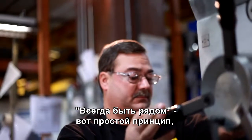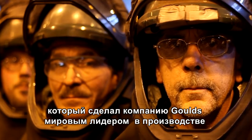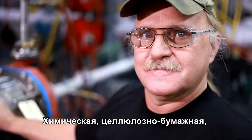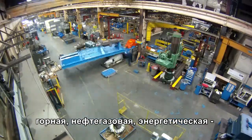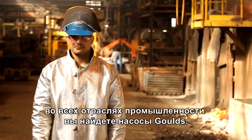More than anything, it's this we-got-your-back attitude that made Goulds world leaders in highly engineered pumps, monitors, controls, and aftermarket services. Name an industry — chemical, pulp and paper, mining, oil and gas, power — and you'll find Goulds front and center.